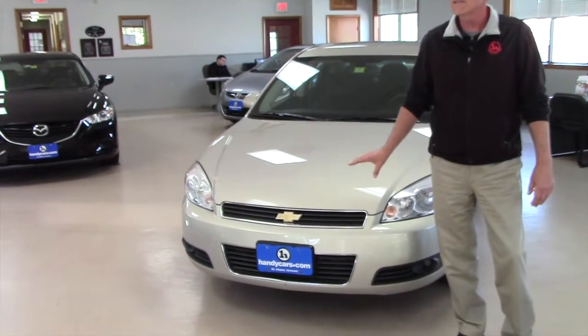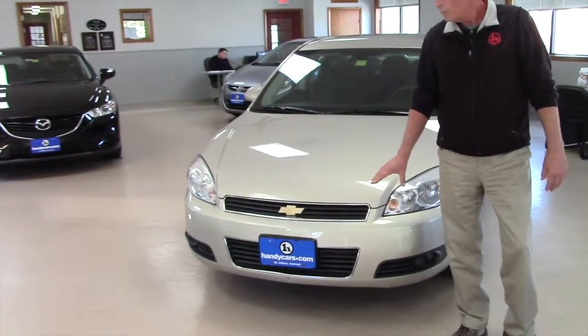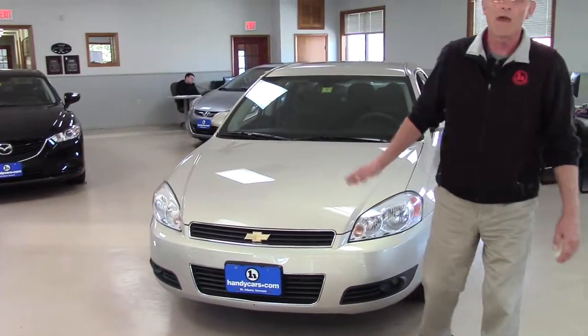Real nice car, real clean car — inside, outside — clean enough that we have it as a showroom car.